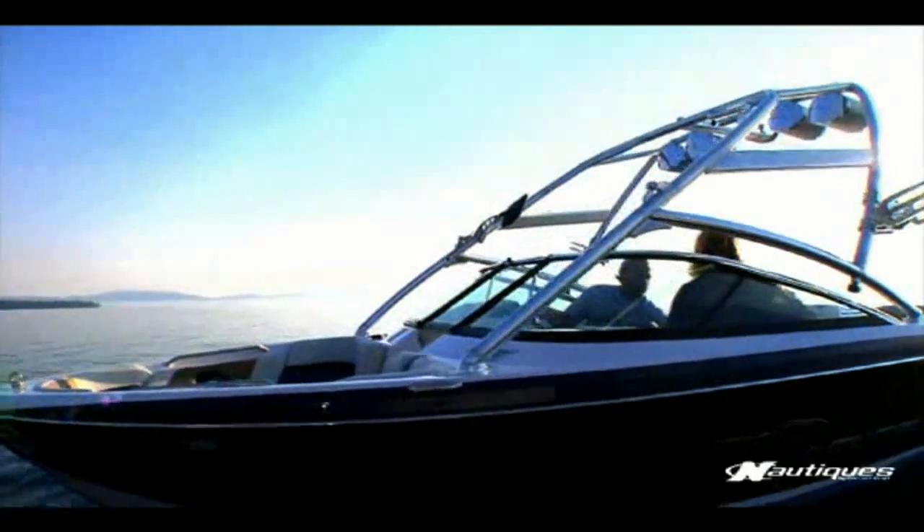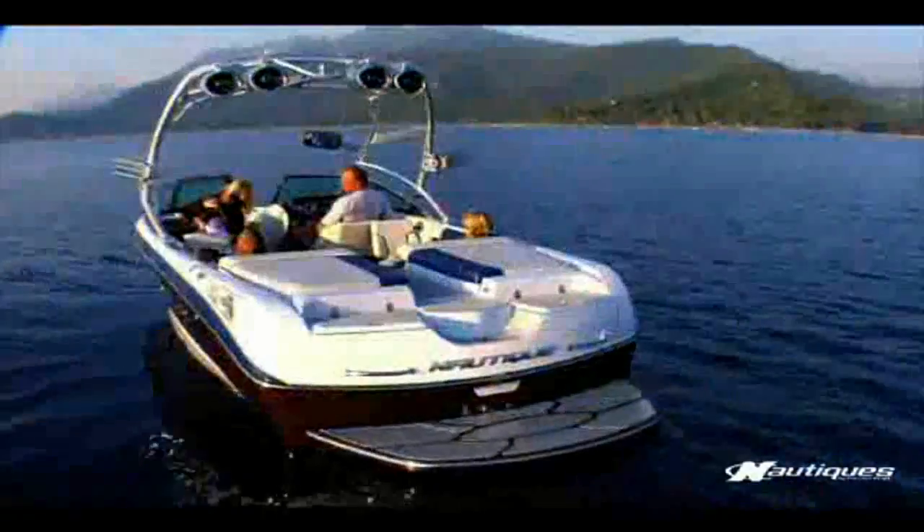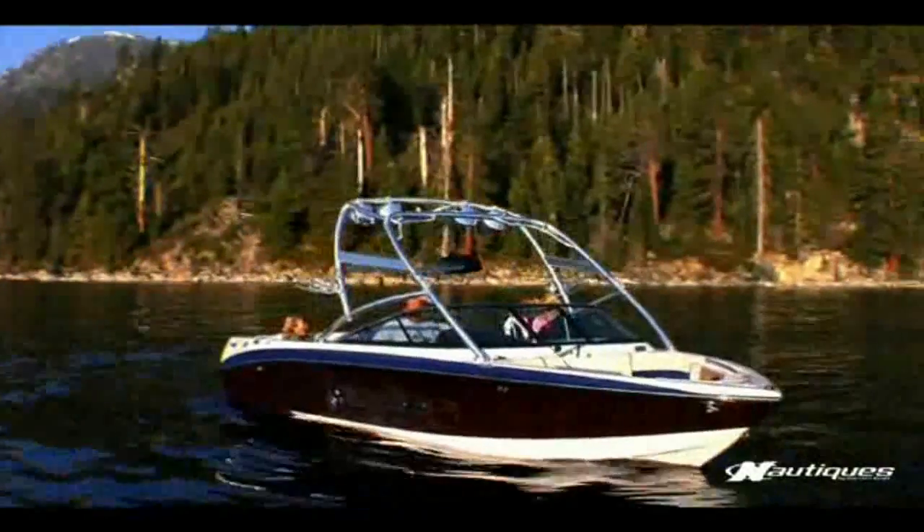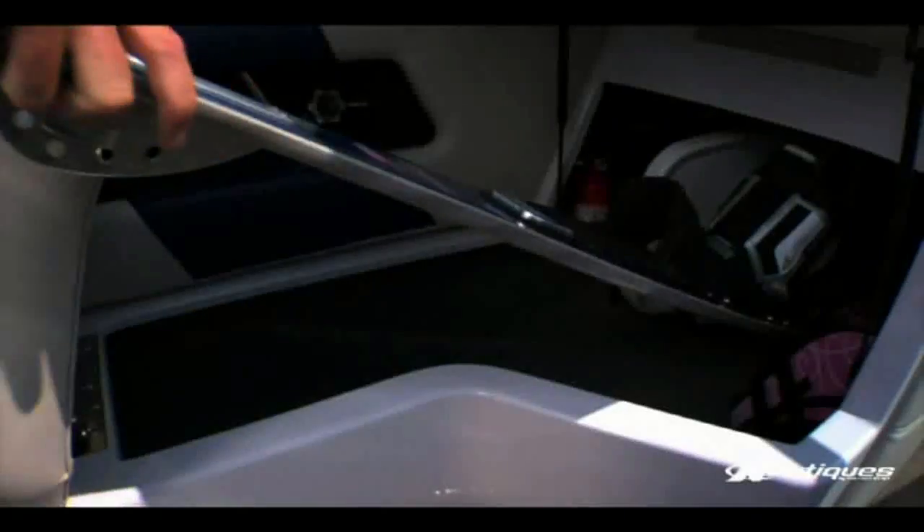Our family has owned the Correct Craft Ski Nautique line for almost 44 years. Currently in my water ski school, we use all the variety of boats, and our family has a 236. It's a very nice boat — it's perfect because of the size. We have a lot of room in it.